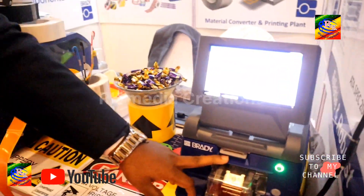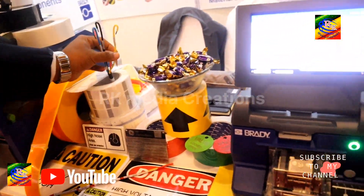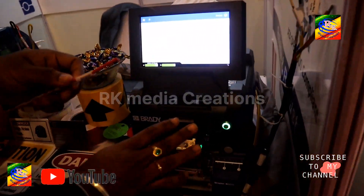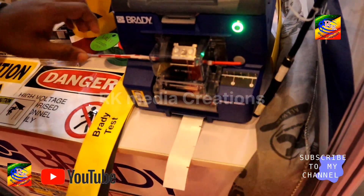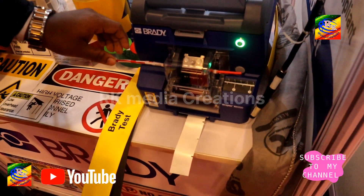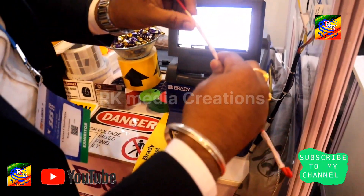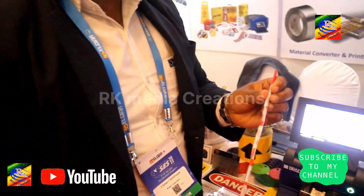This is completely an automation printer. We call it sleeve printing. This is usually used for wire identification. Once you just place the wire over here, it will print and wrap around. This is the automation printer for cable and wire identification.